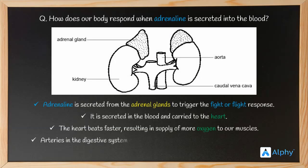Arteries in the digestive system contract and blood is diverted to the muscles. Thus the muscles are prioritized over the digestive system. The digestive system cannot react to an emergency, but our muscles are important for it.